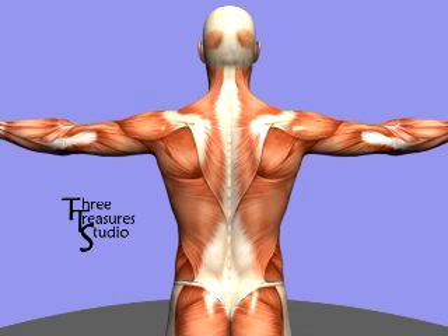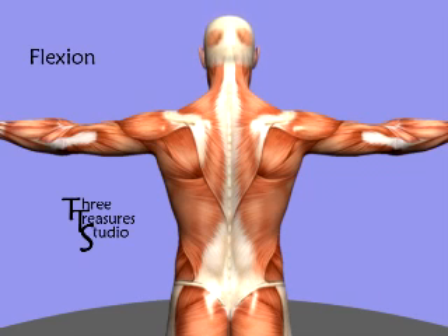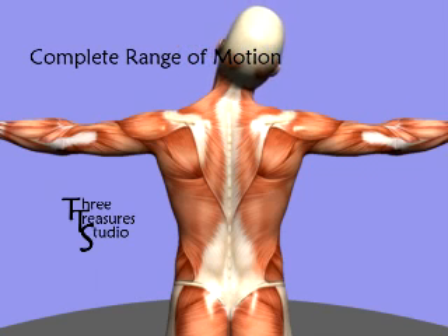The neck is also capable of a surprisingly large range of motion. The neck can rotate — rotation occurs when we look from left to right. Cervical flexion is a forward bending of the neck, and cervical extension is a back bending of the neck. Along with side bending, the full range of motion of the neck is considerable.